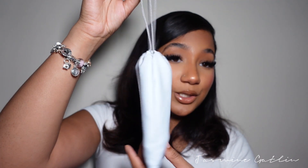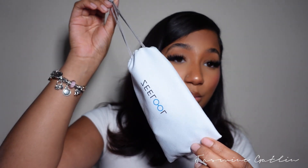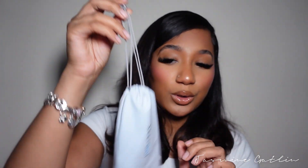First things first — they send each pair of eyeglasses in this cute little pouch instead of a bulky case, and they also send a little cleaning cloth with it, which is so convenient.